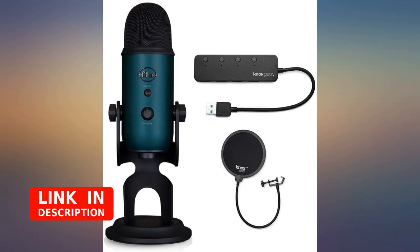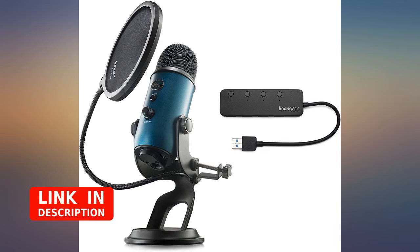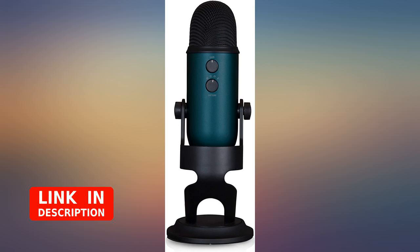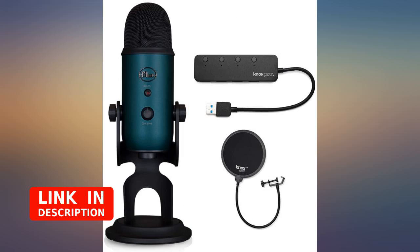Make sure you set up the room you plan to use this mic in accordingly. It has a gain control on the backside that can adjust the sensitivity, and I've used it for both meetings and some experiments with podcasting. A great buy.